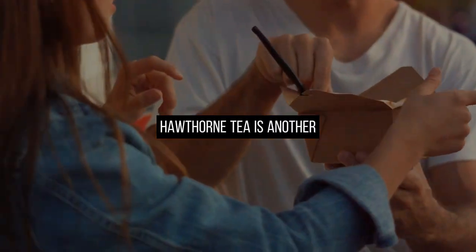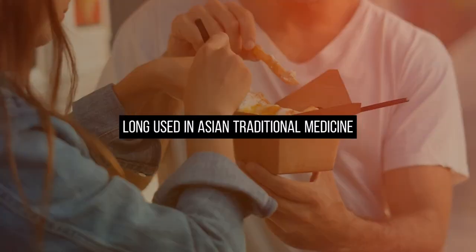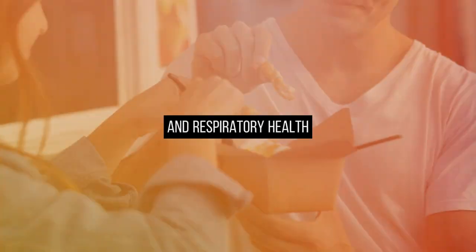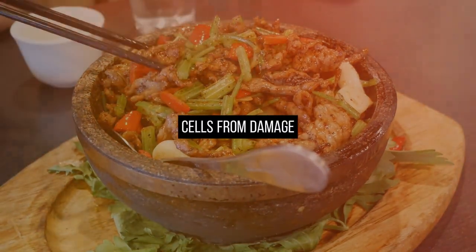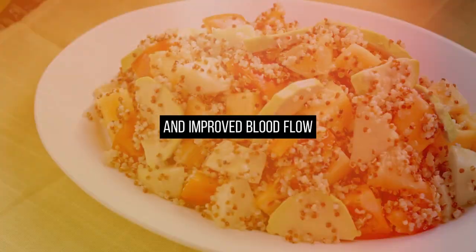Hawthorn tea is another excellent option. Hawthorn berry, long used in Asian traditional medicine, supports heart, circulatory, and respiratory health. Modern research has confirmed its ability to protect endothelial cells from damage, promoting increased nitric oxide production and improved blood flow.